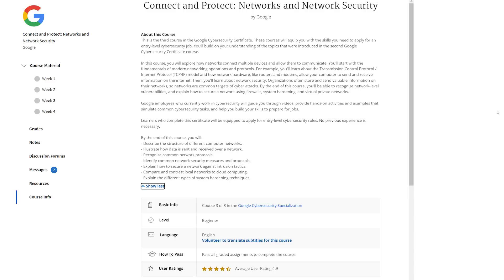The next course is Connect and Protect, which covers networks and network security, and that course is 14 hours long. You'll learn about the fundamentals of networking and its different components, how data is sent and received over networks, how to secure a network against different types of tactics, and you'll also learn about system hardening techniques.